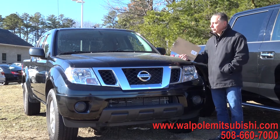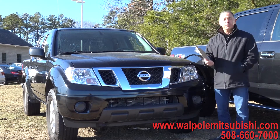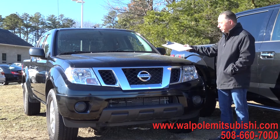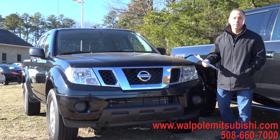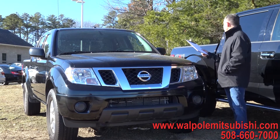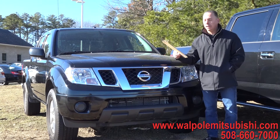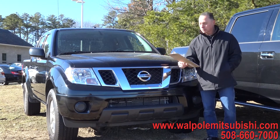This is a 2017 Nissan Frontier pickup truck. It's the SV, the upgraded package, and it is the crew cab, so you have the full four doors on this vehicle. It is a one-owner with only 17,000 miles, automatic transmission, four-wheel drive, power windows and locks. It has the liner bed, the alloy wheels, and it's in perfect condition. 17,000 miles — warranty until 60,000 miles right from Nissan.